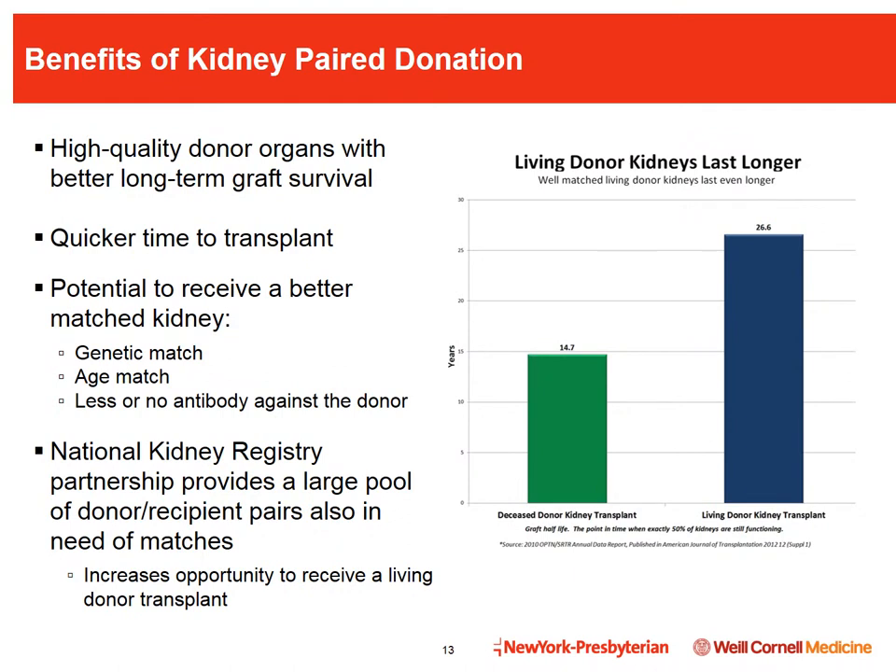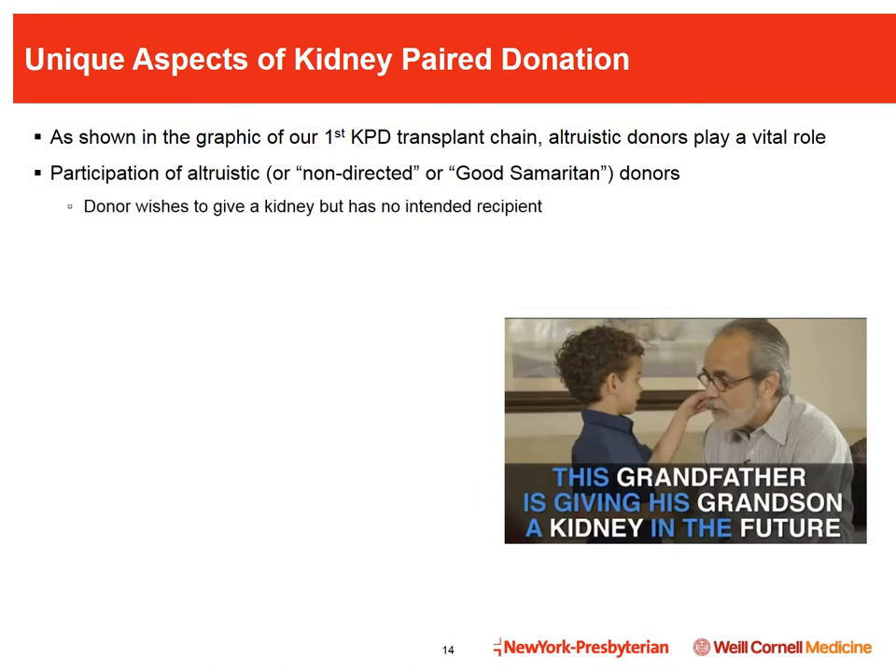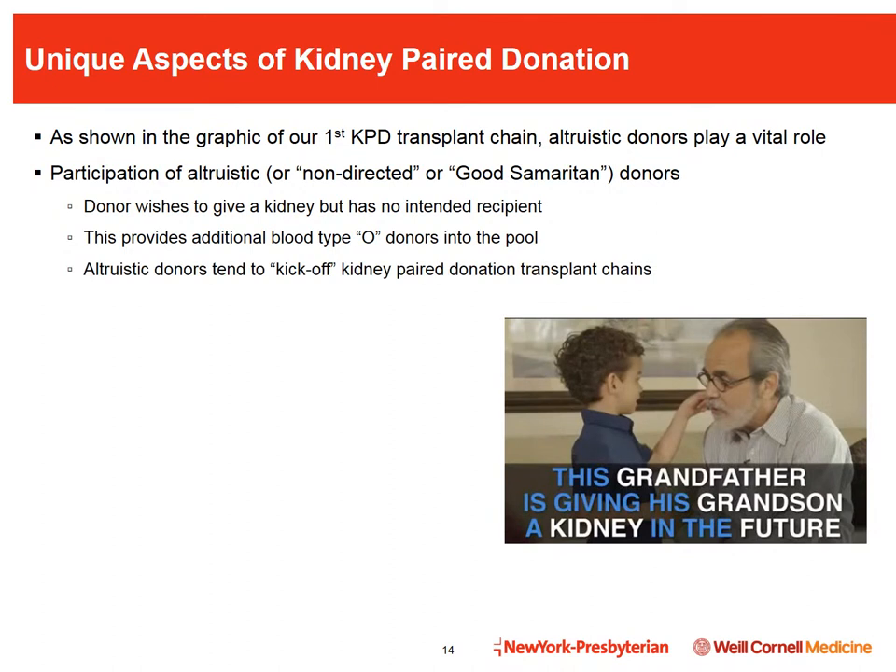Compatible pairs also choose to participate in KPD to try to receive a better age or genetic match, or to find a donor against whom they have fewer antibodies. We partner with the National Kidney Registry, which works with over 70 transplant centers in the U.S., providing a larger pool of donor-recipient pairs. Altruistic or non-directed or good Samaritan donors play a vital role in the pool, as they tend to kick off kidney paired donation transplant chains.